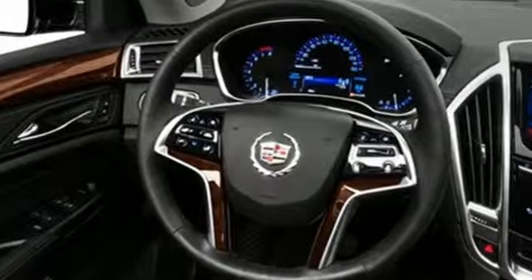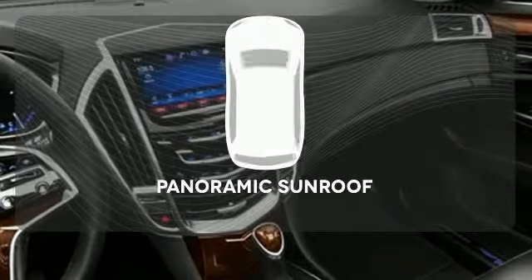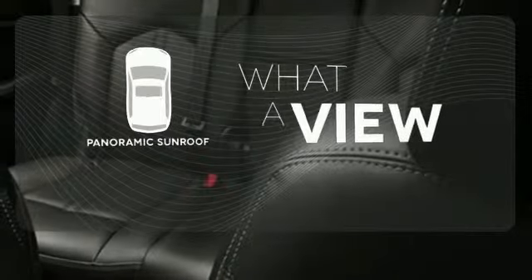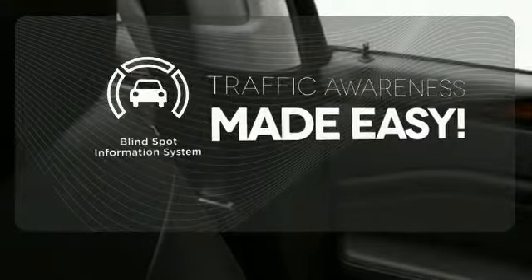Inside you will enjoy climate control, Bose sound, the CUE information and media control system, as well as OnStar with 4G LTE capability. Never feel lost again with the navigation system. The panoramic sunroof gives you even more fresh air for your drive. The blind spot indicator helps you maneuver through traffic. The road is yours in this Cadillac.